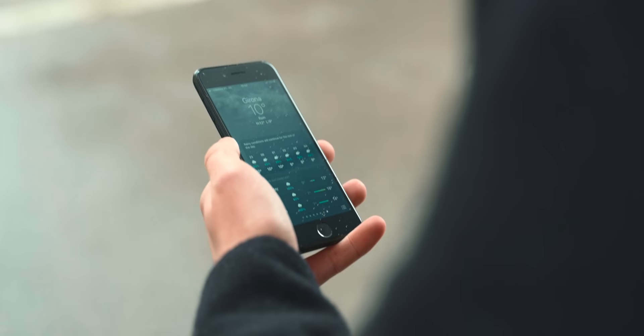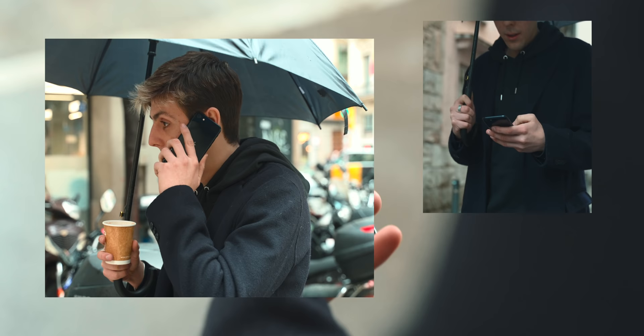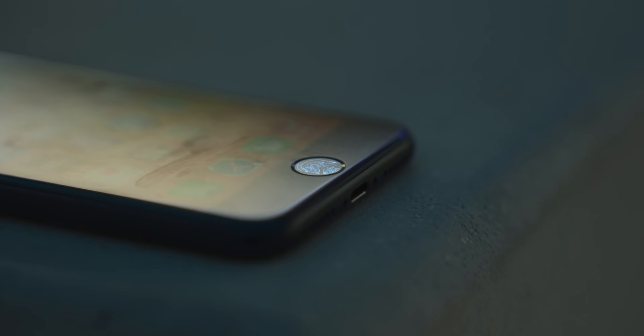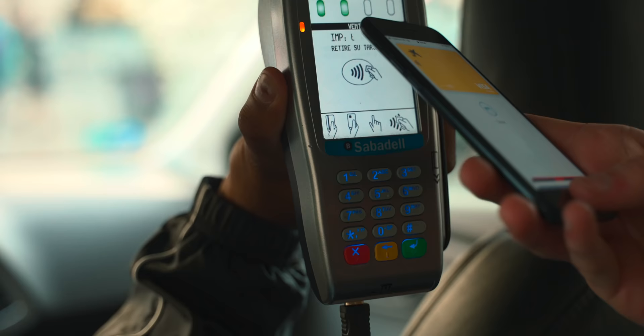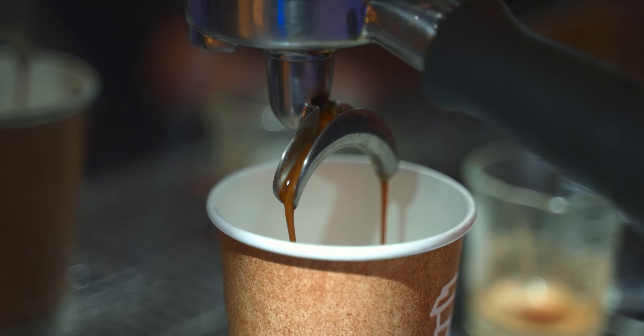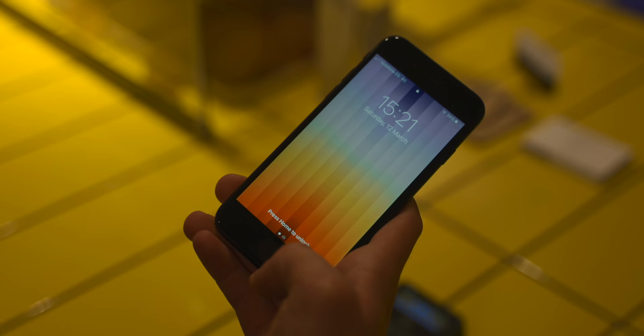The iPhone SE now has an IP67 rating — one meter for up to 30 minutes — so you should be okay for accidental spills like coffee, water, tea, your grandma's soup. We still get Touch ID for unlocking our iPhone, logging into apps, and Apple Pay. Touch ID is not a bad feature; a lot of people make it seem like a thing of the past. But in an era where we're wearing face masks all day long, Touch ID is actually great.